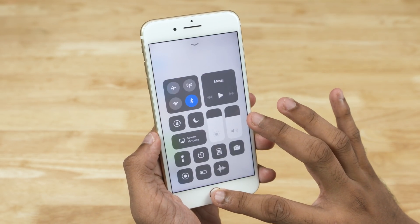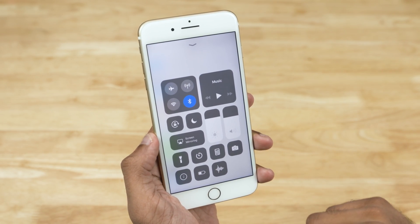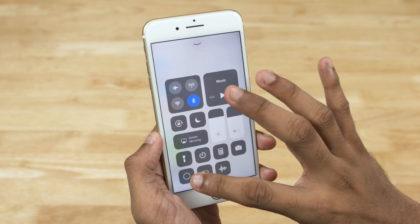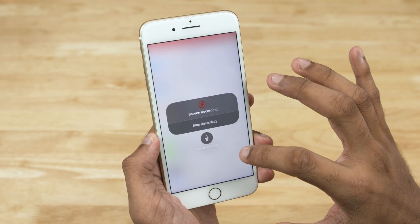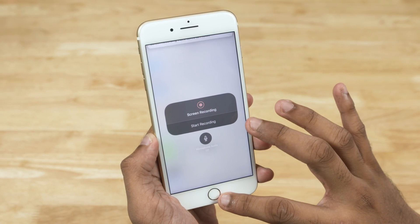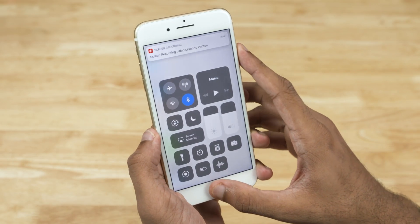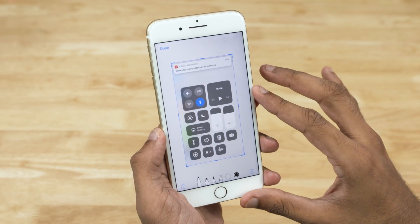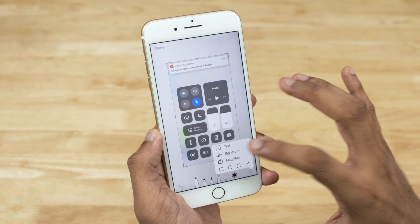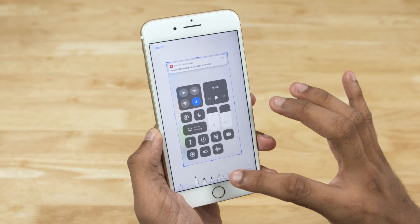iOS now lets you record your screen. I've added the toggle to the Control Center — just tap to start recording. You can also simultaneously record audio using the internal microphone. We even get to edit screenshots now — just tap the preview. Here we can scribble, add signatures, text, shapes like circles and rectangles, and so on. I can imagine this being more fun and convenient on an iPad with an Apple Pencil.